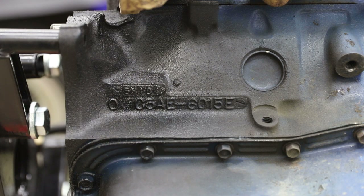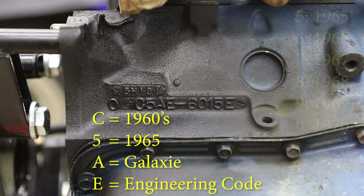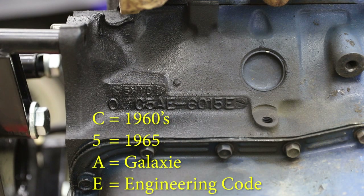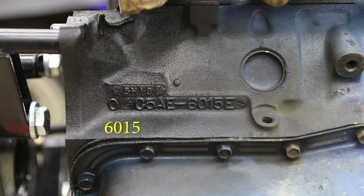On the next row, we can see that it says C5AE with additional information. C denotes that it is a 1960s engine — that it's from that decade — so that's correct. Unfortunately, it then says 5, which says it's a 1965 engine, which is entirely not correct for a 1967 car. Additionally, it shows A and E. The E is an engineering number. The A is a denotation of the car — in this case, the code A denotes a Galaxie as the car it was intended to be in. Whereas if this was a Mustang engine, it would have a Z in its place. The second half, 6015E, denotes the displacement, stating that this is a 289 small block.